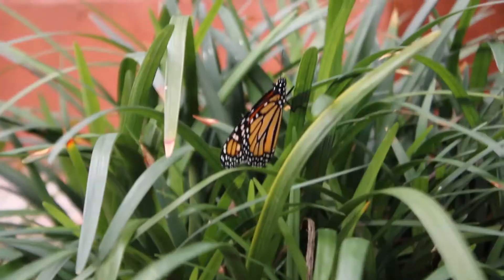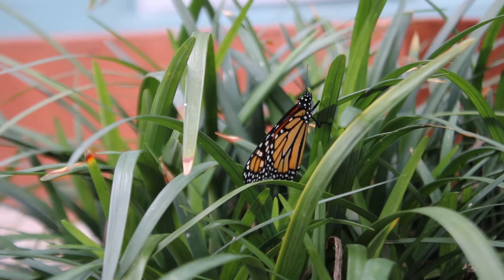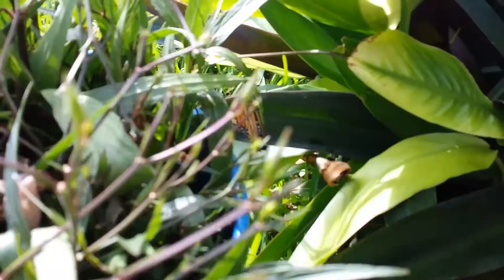The monarch migration is one of the greatest phenomena in the natural world. Monarchs know the correct direction to migrate even though the individuals that migrate have never made the journey before. They follow an internal compass that points them in the right direction each spring and fall, and a single monarch can travel hundreds or even thousands of miles.